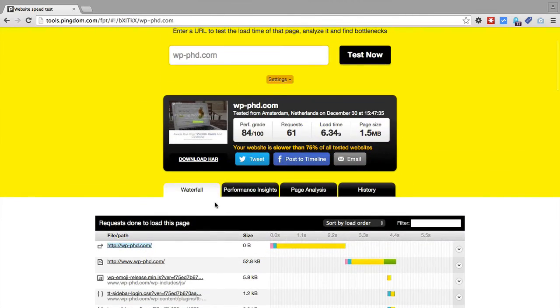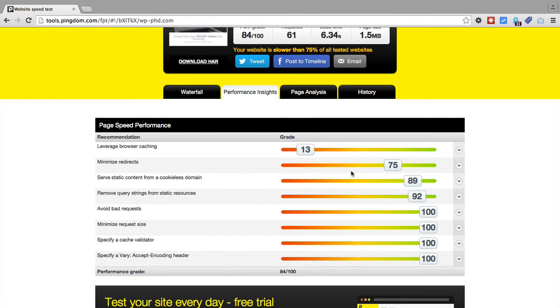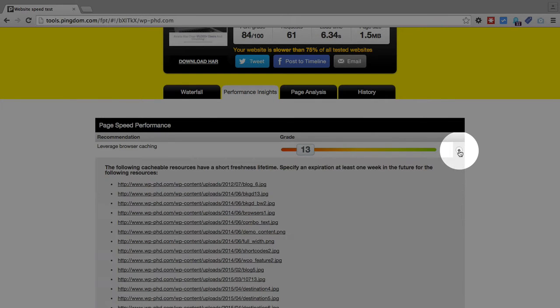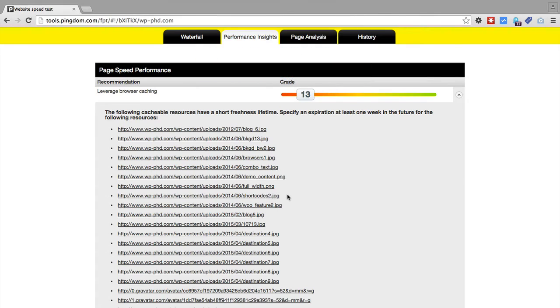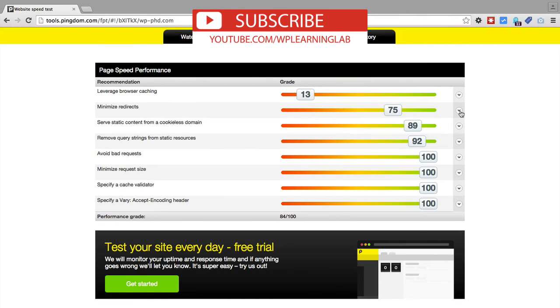If you go back up to the top and click on the performance insights tab, you then see your performance insights — where Pingdom thinks you're doing well and where it could be improved. For example, leverage browser caching scored 13 out of 100, so we can obviously improve that grade. Click on the down arrow on the right to get more information. A lot of these are images in the uploads folder that aren't cached, so including a caching plugin with browser caching available can help. You can go through the ones your website is doing poorly on and click the down arrow to get information on how to fix them.